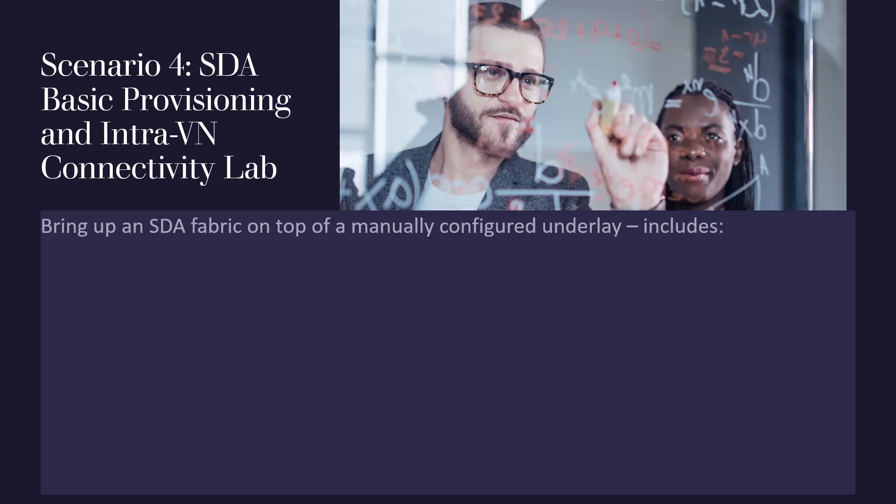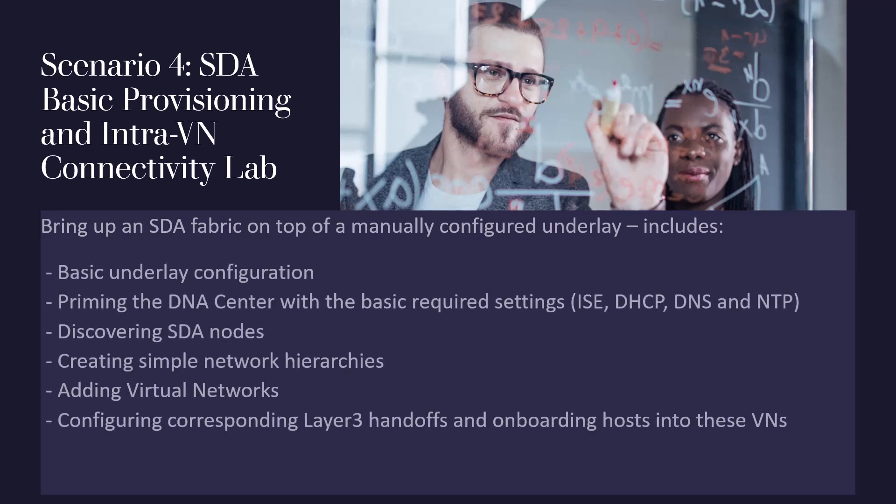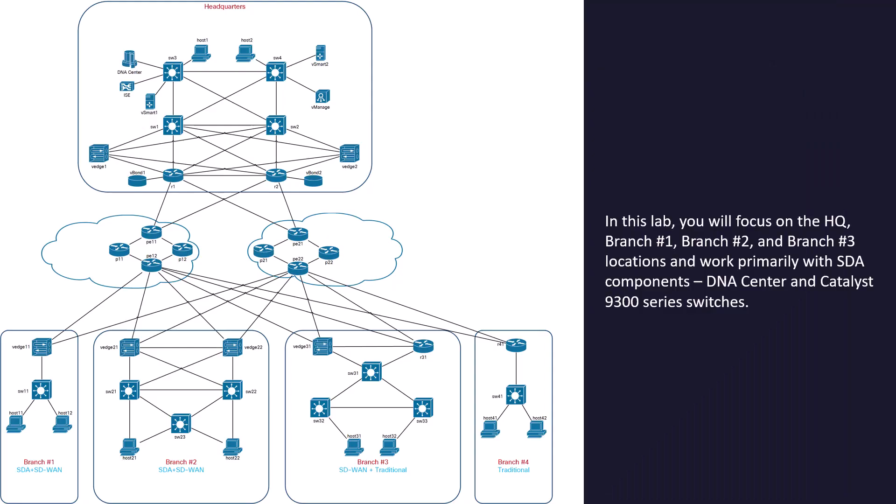Here's what they told me about my lab: I'm going to bring up an SDA fabric on top of a manually configured underlay. I'm going to be doing the underlay config, priming DNA Center — that's going to include ISE — I'm going to discover the SDA nodes, create network hierarchies, add the virtual networks, and then do the layer three handoffs to onboard hosts into their virtual networks. A very cool starter set of practice tasks for the software-defined access.